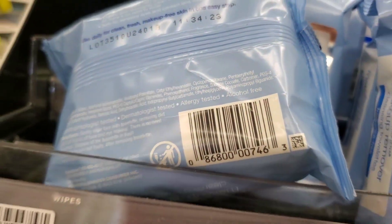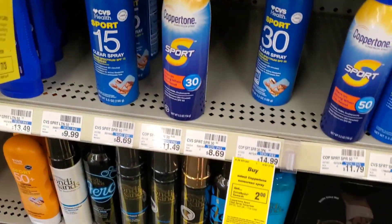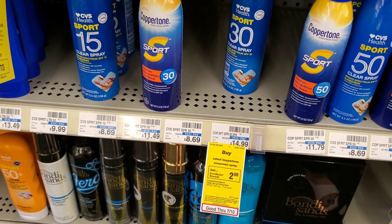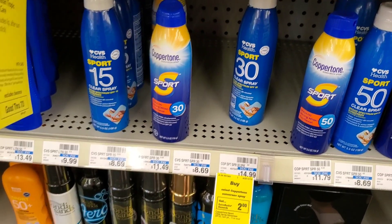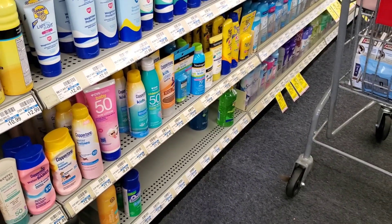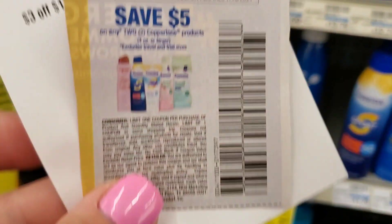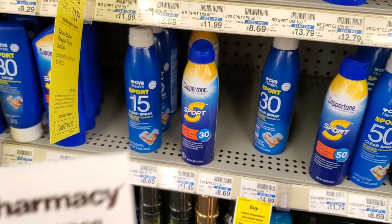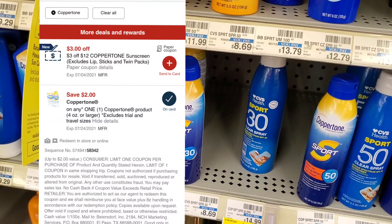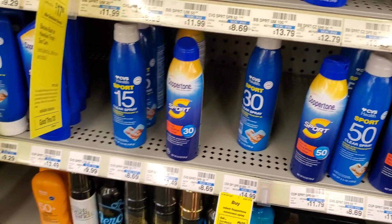Coppertone is spend $20 get a $10 ExtraBuck. The cheapest at my store is $11.49, so I'm getting two for about $23. I have a $5 off two coupon making it $18, then a $3 off Coppertone CRT making it $15, and a $2 digital that hopefully glitches off too, making it $13. Then we get $10 back — a pretty good deal.